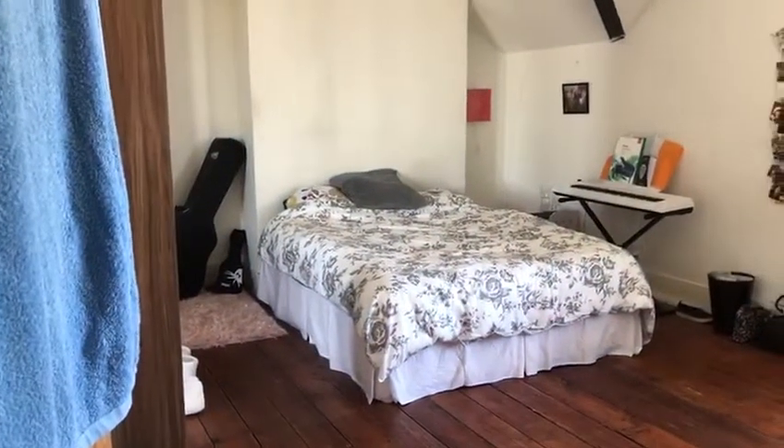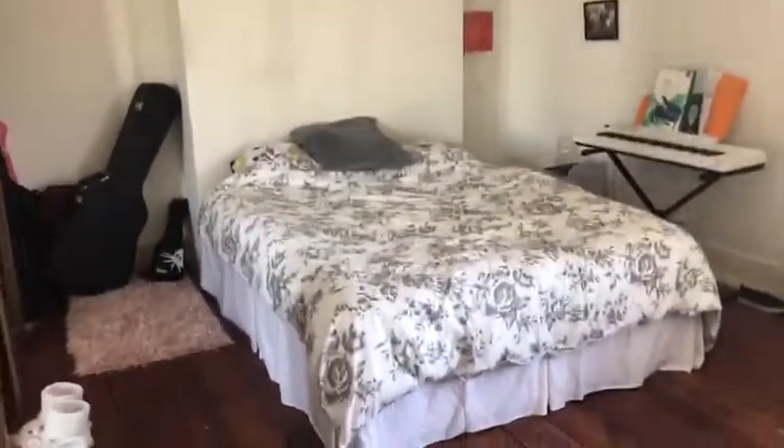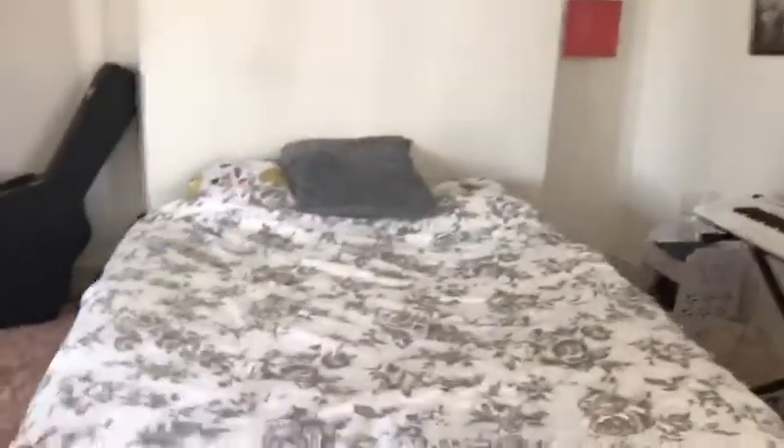This is the master bedroom — it's the biggest bedroom, it's absolutely massive. Comes with a king size bed and these huge wardrobes. And the windows there, it's a really huge room.